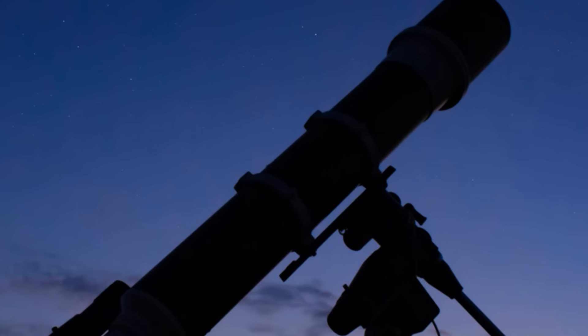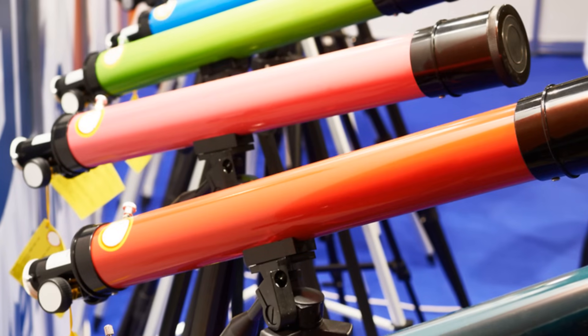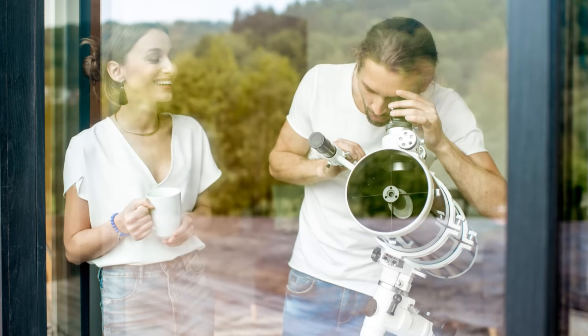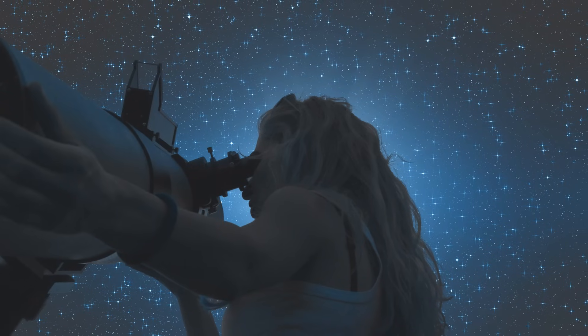Comfort is key, and this telescope has an adjustable aluminum tripod to suit every stargazer, from kids at 31.5 inches to tall adults at 49 inches. Set it up on your balcony, backyard, or even out in the mountains for an unforgettable experience.